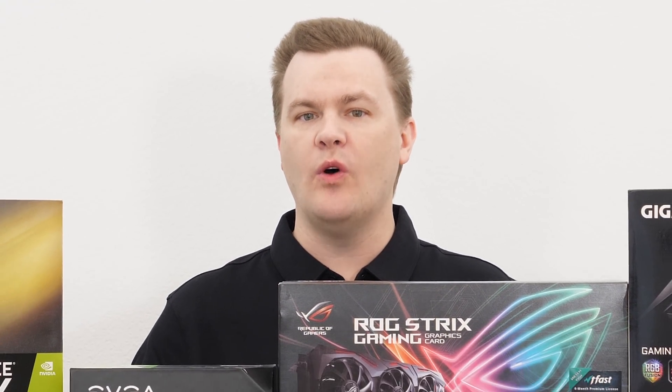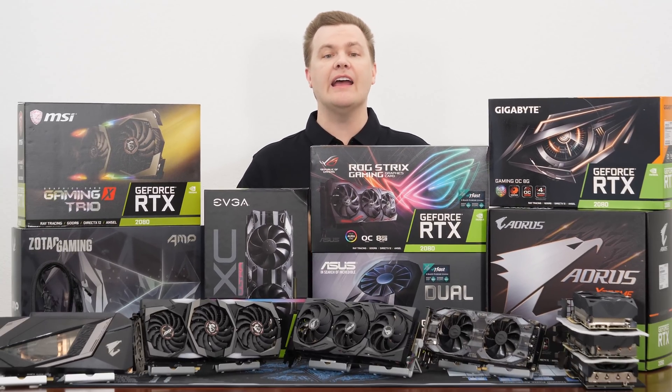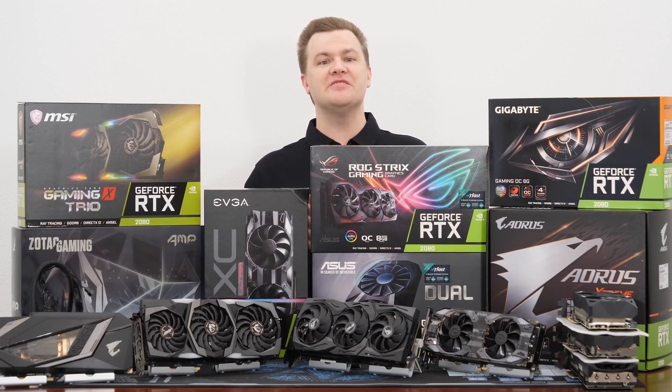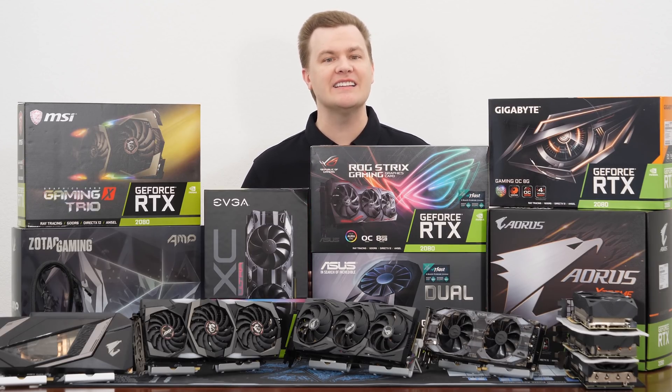Hello and welcome to TechDeals! Which RTX 2080 should you buy? I have seven graphics cards here to compare. We have performance tests, sound tests, temperature tests, and even overclocking tests. This video is chock full of information to help you pick out your next high-end graphics card.